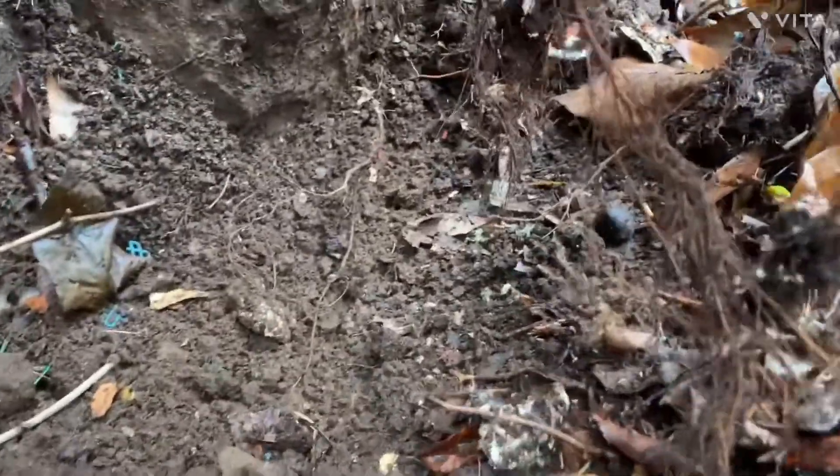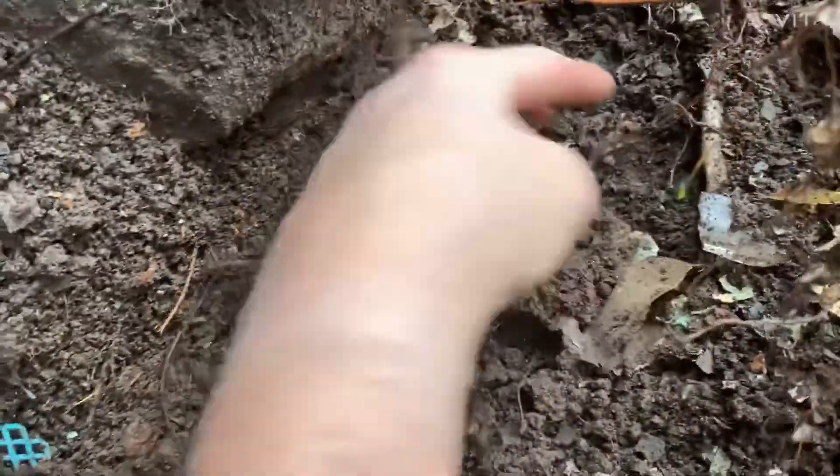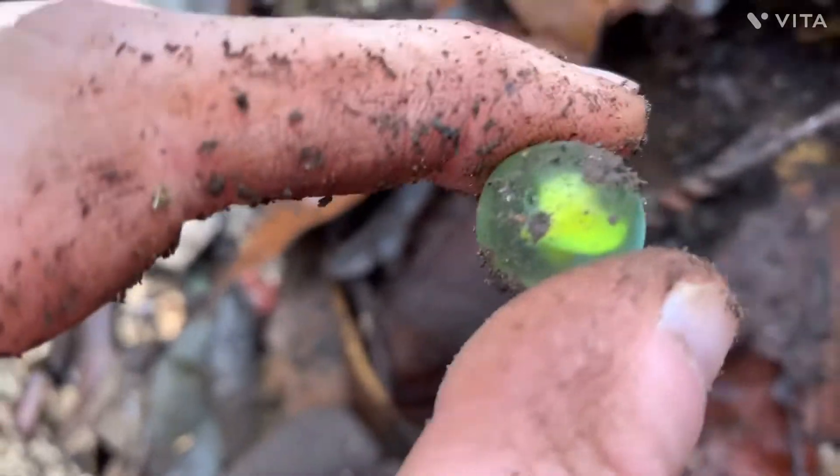I need to get over on that side because I just seen another marble one. I'm going to get over on that side. I'm stuck over here right now. Another cool marble.